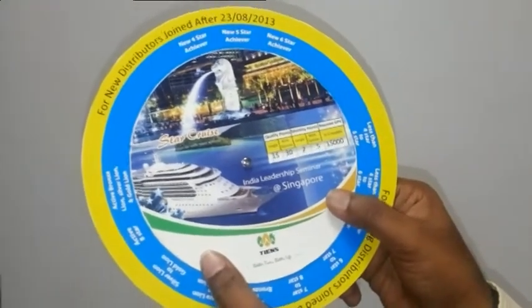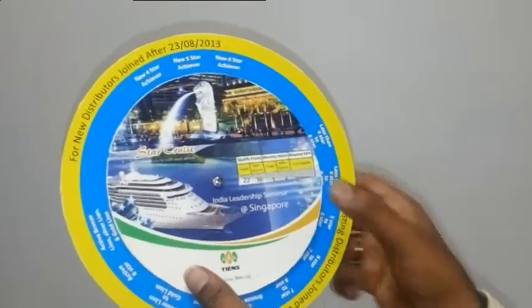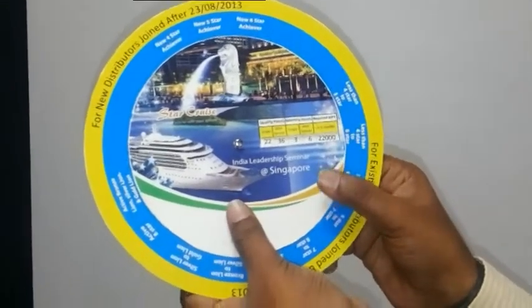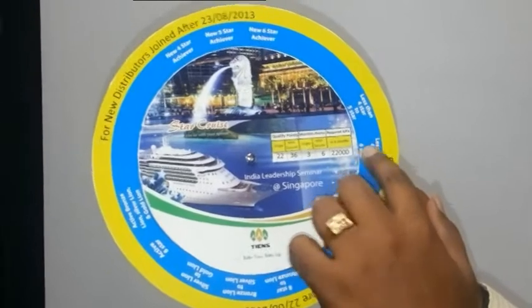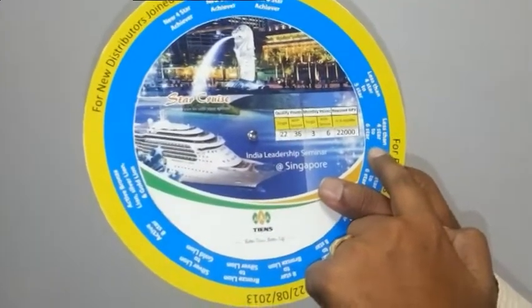If you are less than 4 star to 6 star, please turn here and keep appropriately in the sequence, and you can check here for 4 to 6 star.